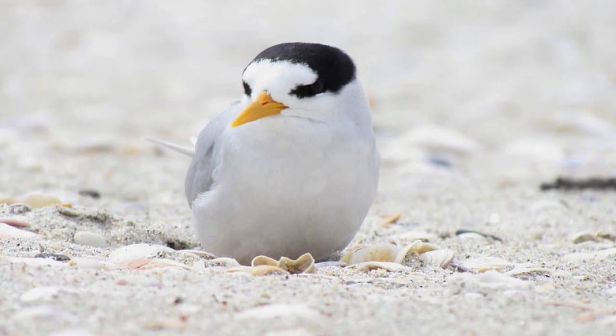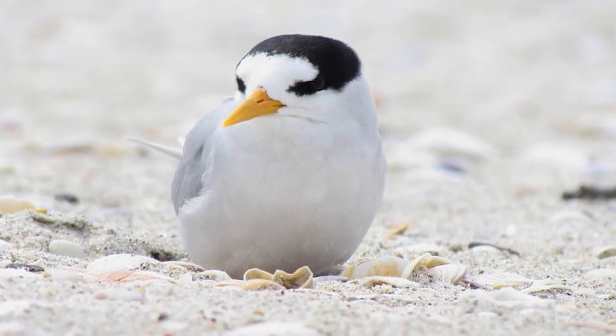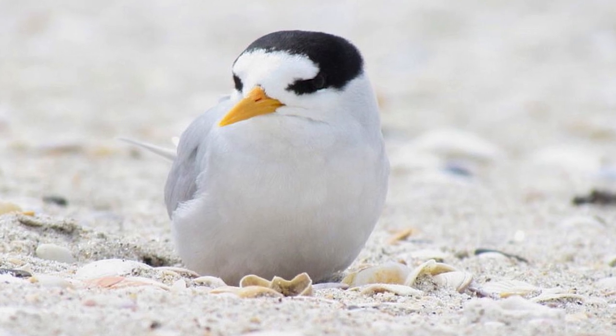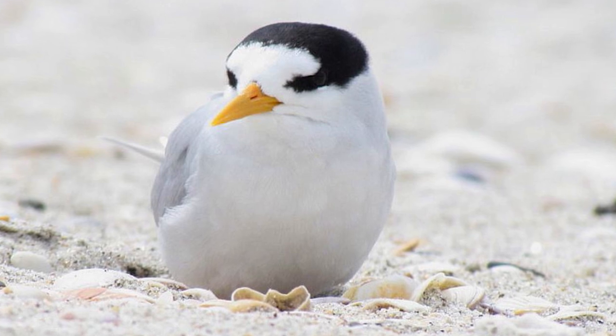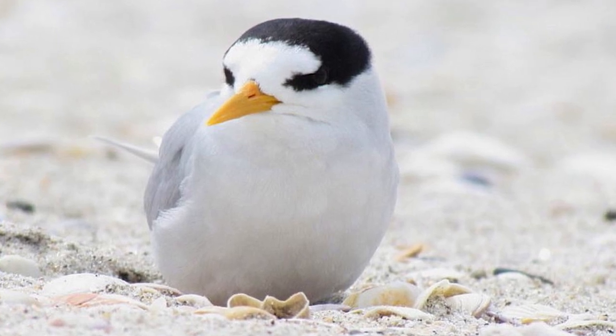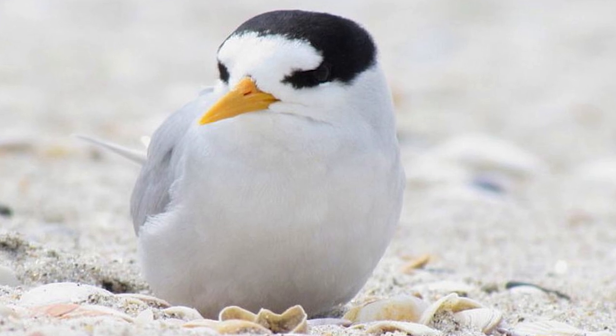This small dainty tern, of which a relic population of fewer than a dozen pairs survives between Whangarei in the north and Auckland to the south, is gravely threatened by predators and disturbance by humans, making them one of the most intensively monitored species in the country in terms of conservation.